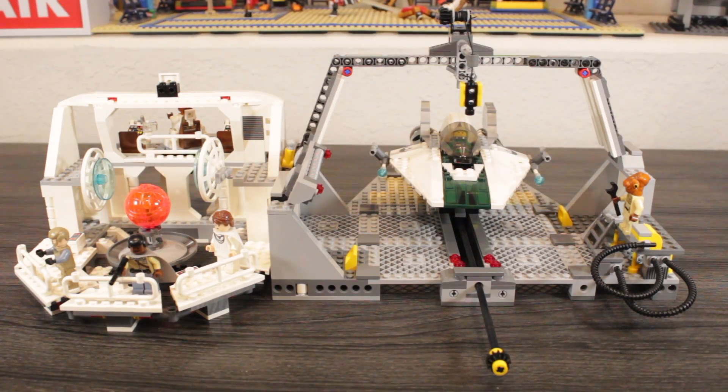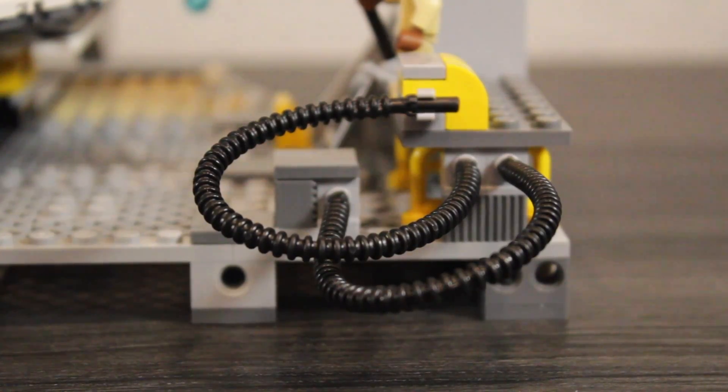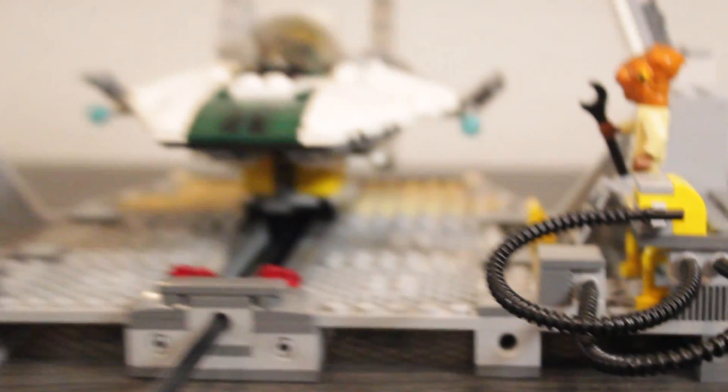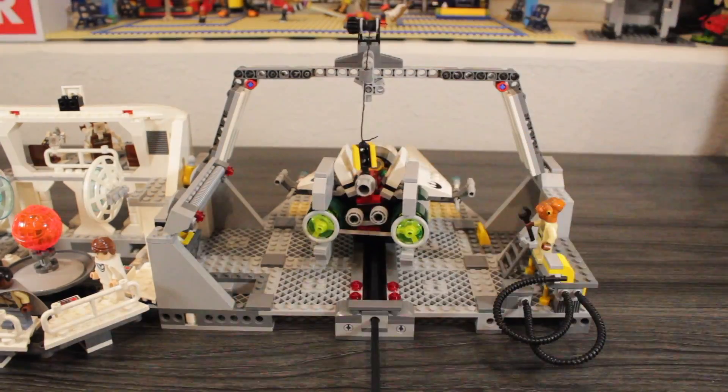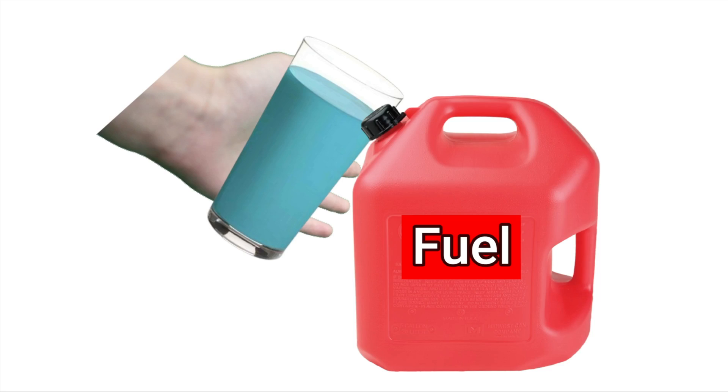We'll start off with the hangar bay. Over here there's a hatch in the floor. Is it to an underground lair? Let's see. Nothing there. There are some tubes on the side here. Well, what do we have here? I have figured it out! All I have to do is get an Imperial spy to go undercover and start working for the Rebel Alliance, get them onto the ships, take the engines out of the ships, and put blue milk into the fueling tubes.